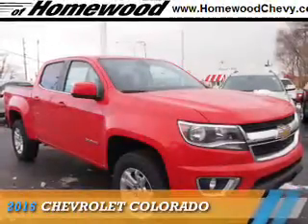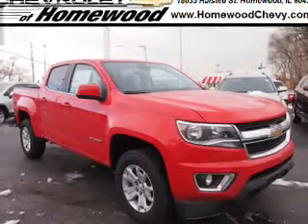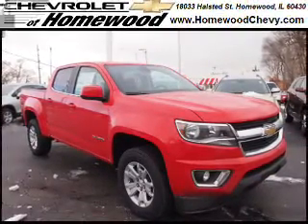Presenting the 2016 Chevrolet Colorado. It's powered by 4-wheel drive, a 3.6-liter, 6-cylinder engine, and an automatic transmission.